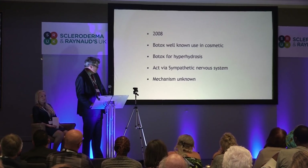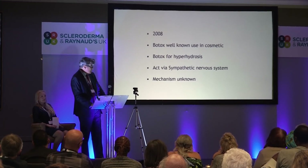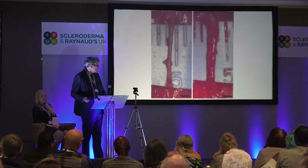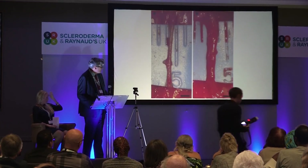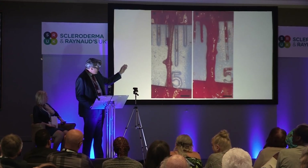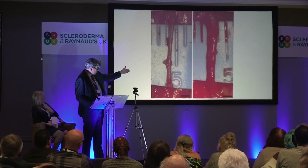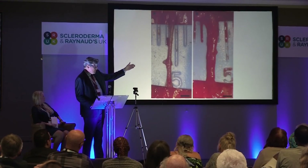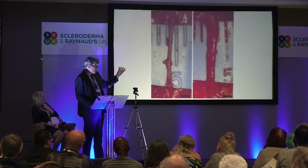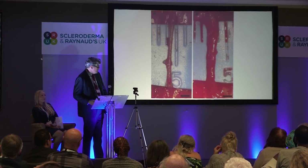Botox is well known in cosmetic use. It supposedly acts via the sympathetic nervous system, but the mechanism of how it works in Raynaud's Phenomenon is really unknown. This is an experimental example of a treatment of a blood vessel. On the left-hand side, that's a standard vessel treated with normal saline, and on the right-hand side it's treated with a dilute Botox solution, and this has been shown to last at least a month. So it actually acts potentially through the smooth muscle within the vessels.